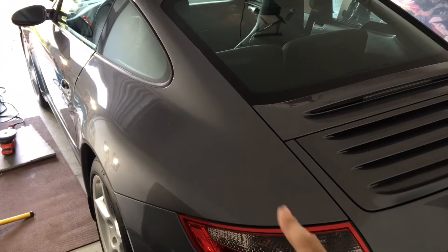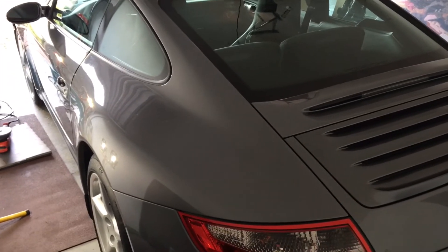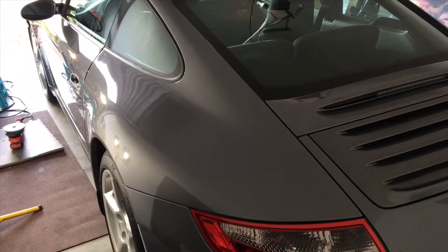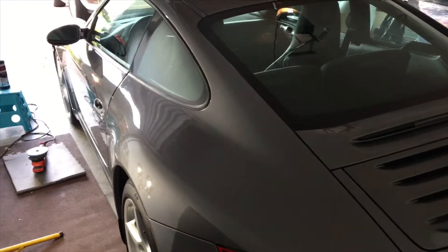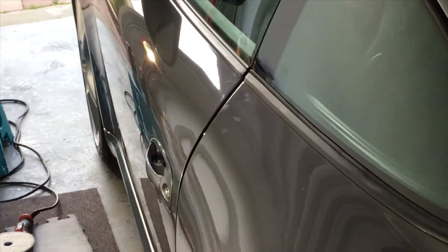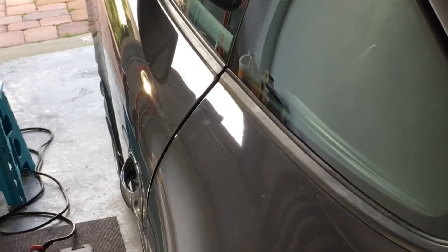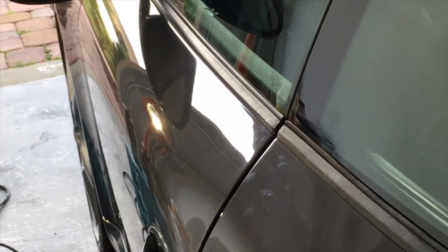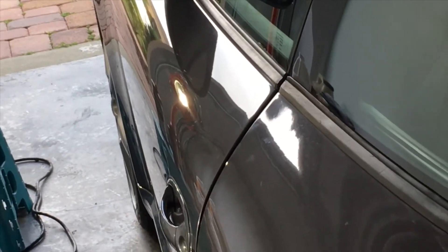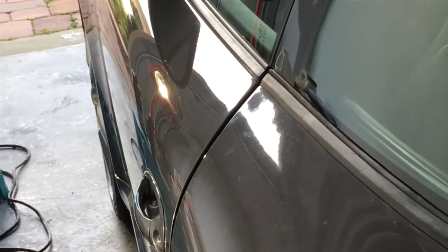When you are performing paint correction on a lighter colored vehicle, especially metallic type paint jobs, identifying defects could be very difficult. Look at the defects there. Now the garage door is open, you can see our paint correction lights up there. You can see some light scratches and swirl marks, but watch the difference when I close the garage door.